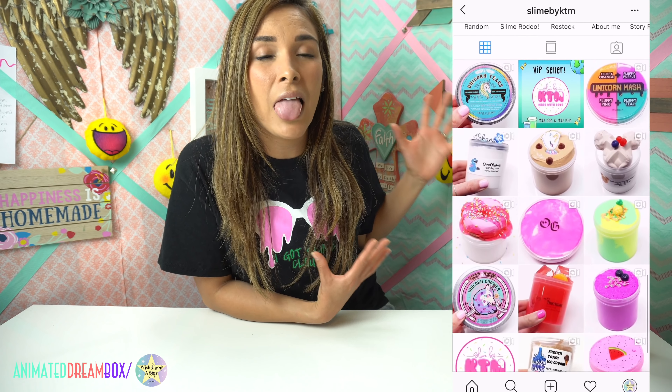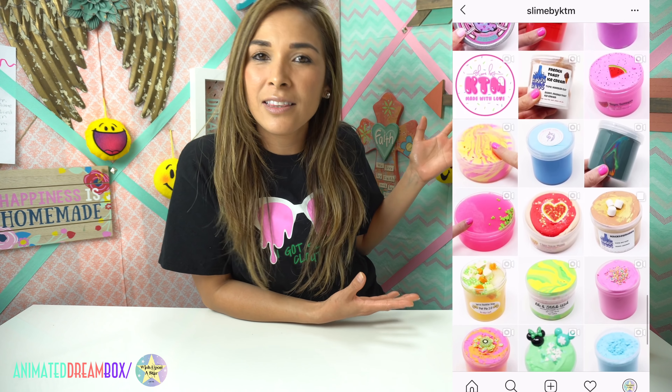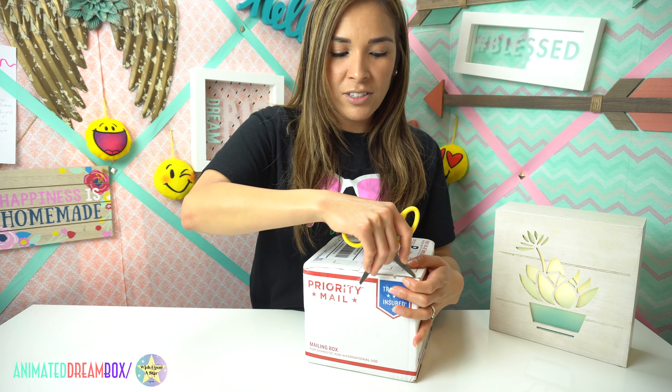Look at her feed — it's so aesthetic, everything looks bright and colorful. She comes up with lots of great creations and I really admire that. I think her shop definitely deserves more exposure, so without further ado let's get right into this slime package.